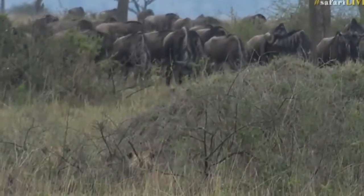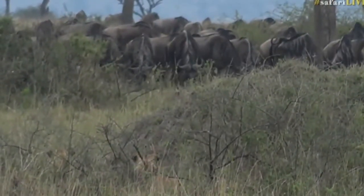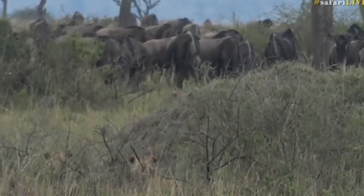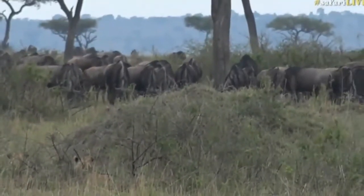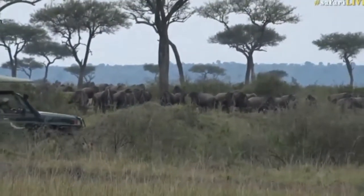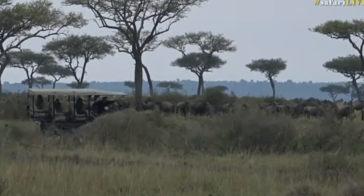The wildebeest heads are down on the ground. Are we going to see a kill this morning? I think we could. What these lions would want to do is they want the wildebeest to run around in a frenzy, because panic is good for a lion, especially when you're chasing after animals. Just one mistake, and then that'll be it for the lions.